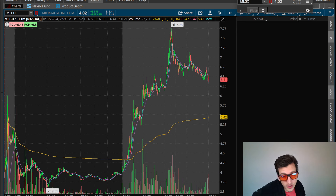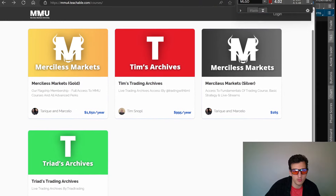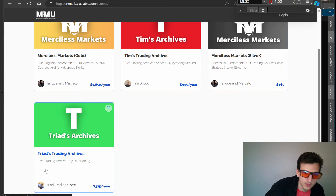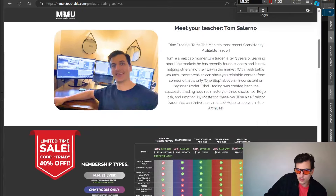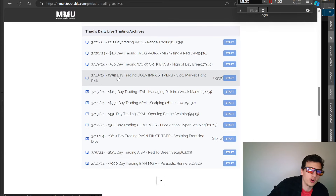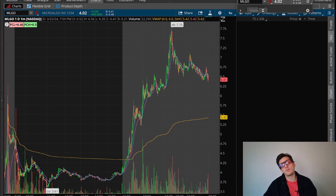If you guys want to check out the full live trading archive, check out the link down in the description. For MMU, you can use code TRIAD for 40% off any membership. Merciless Markets Gold includes everything — Tim's trading archives and my archives. If you just want my archives, go to the link in the description and sign up using code TRIAD for 40% off. You can see every single day I trade — I post my full live recording so you can review and get some value from it. Thank you guys for tuning in — hit that thumbs up, consider subscribing, and I'll catch you guys on Monday. Have a great weekend, get some studying and workouts in, and be fresh for Monday.